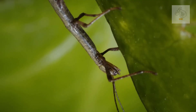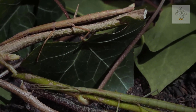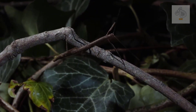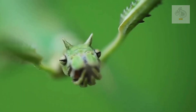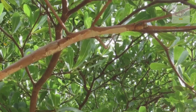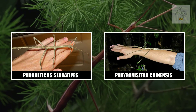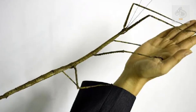Not only in appearance but also in size and adaptability, giant stick insects are part of the order Phasmatodea, which includes stick and leaf insects. These fascinating creatures are found in many parts of the world, especially in tropical and subtropical regions such as Southeast Asia, Australia, South America, and parts of Africa. Some of the most well-known species include Phobaticus serratipes and Phryganistria chinensis.